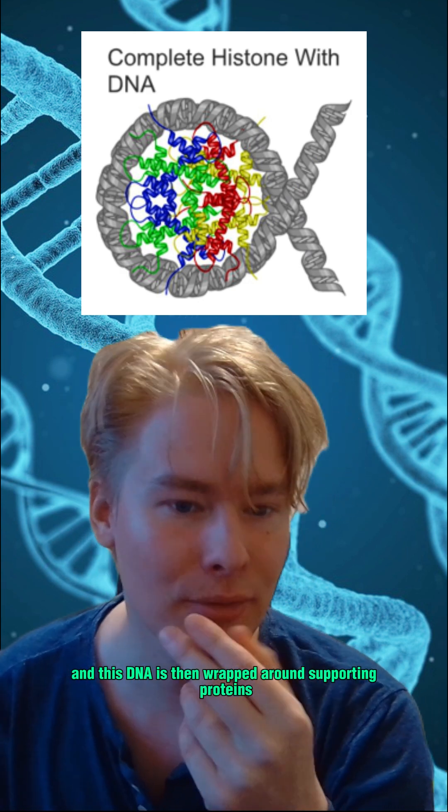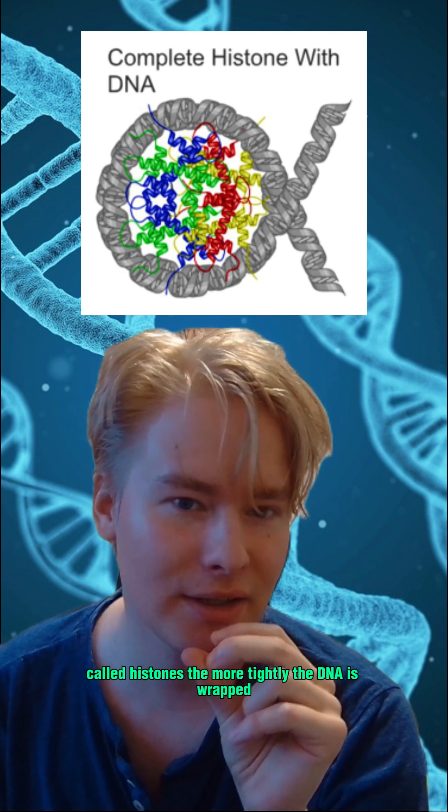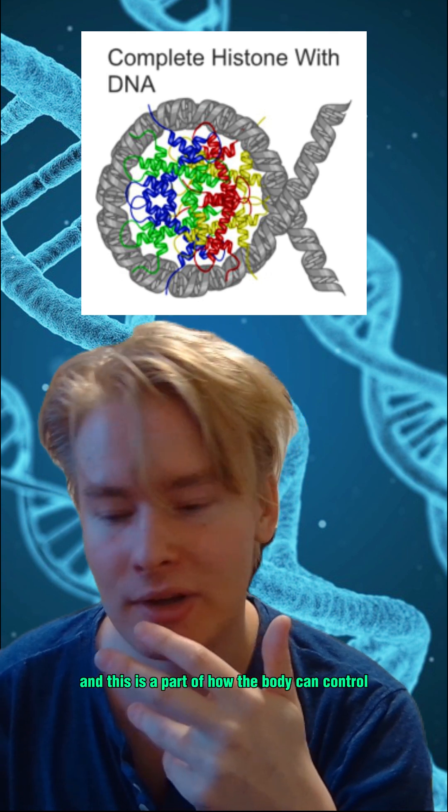This DNA is then wrapped around supporting proteins called histones. The more tightly the DNA is wrapped, the less it gets read, and this is part of how the body can control gene expression.